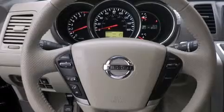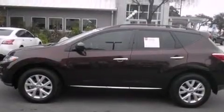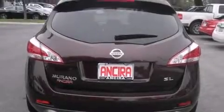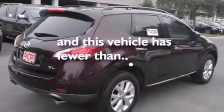Features include a sunroof, Bluetooth cell phone integration, cruise control, leather seats, side curtain airbags, memory settings for the seat's positions so you can recall your favorite alignments with the push of one button, a heated driver's seat, air conditioning with automatic climate control, full power accessories, and this vehicle has less than 1,000 miles.